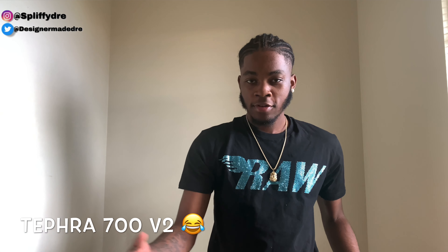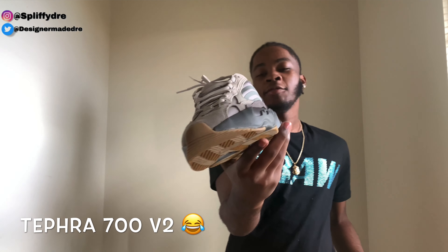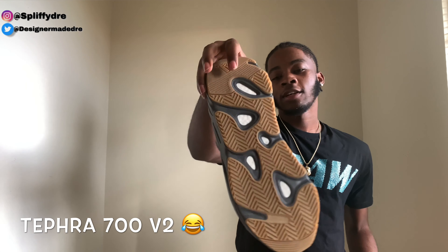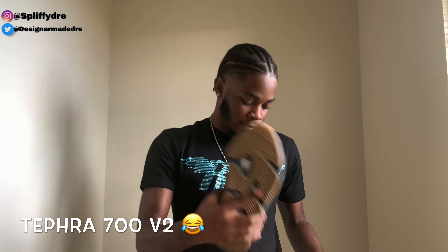There's another 700 — this is the 700 V2. These are the toughest. You can see I wore these one time. These are hot.